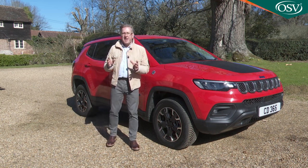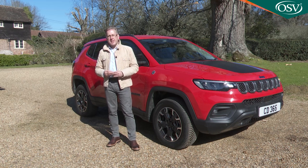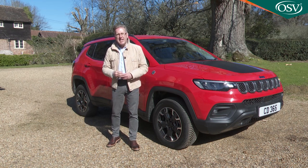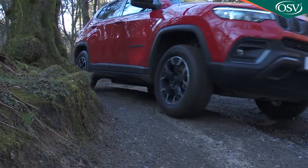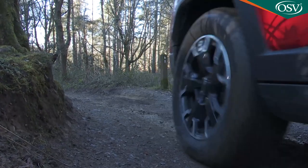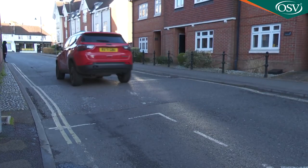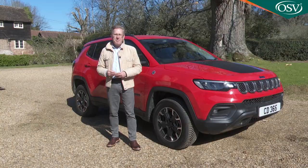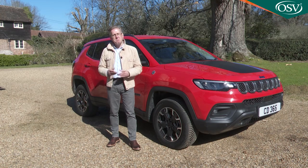You can't help thinking that all this has come a couple of years too late to really save this model in its segment, but it does provide something appealingly different in this sector. There's more off-piste ability here than you'll find in any rival, though you still wouldn't want to attempt anything too gnarly. Better to conquer the speed humps of the school run in your Compass 4xe. Jeep means something different these days, and this car encompasses exactly that.